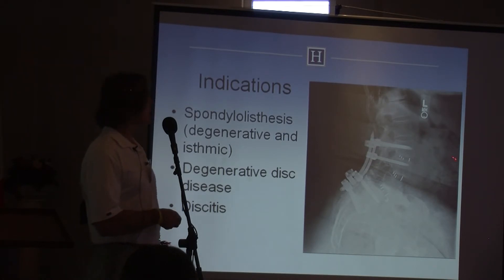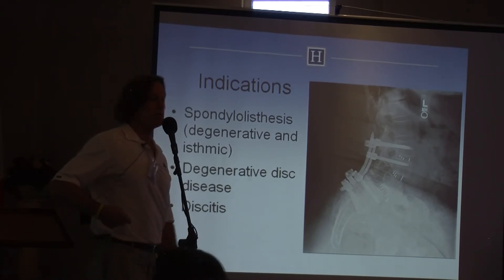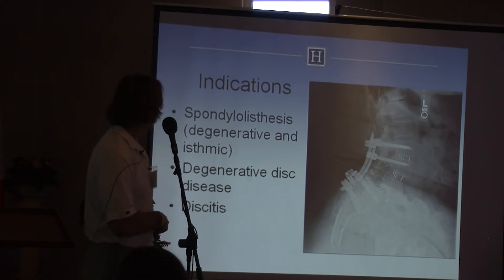Discitis is also a good indication — it's a nice approach to debride or fuse a spine for a case of lumbar discitis.